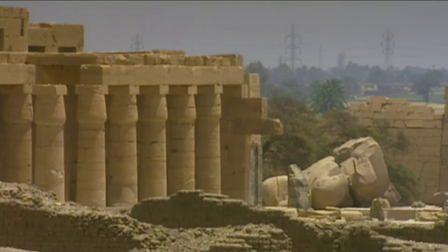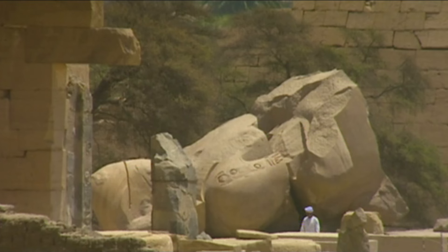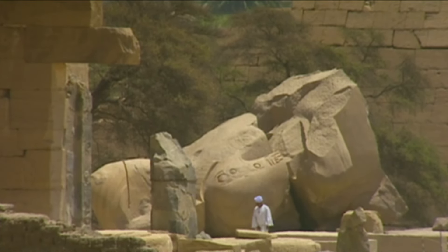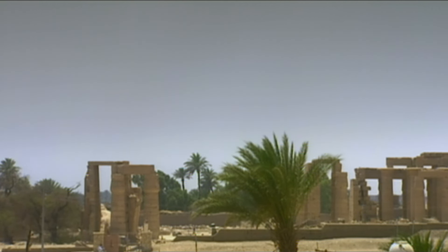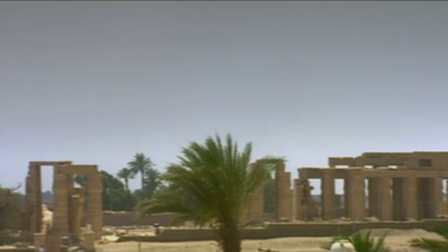Here in the king's mortuary temple, the Ramesseum, in the ancient town of Thebes, lies the head of one such statue. Originally 17 meters tall, the figure would have weighed 1,000 tons.